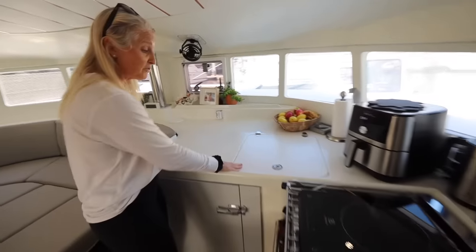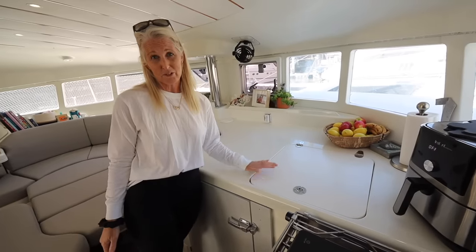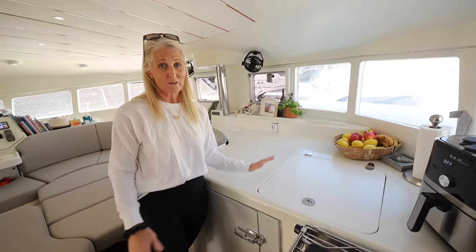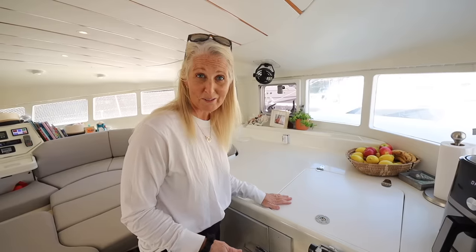We have a new cover for our fridge. In Thailand, we actually replaced this fridge — it was originally water-cooled and is now air-cooled. So it works in the water and out of the water. It uses a little less power, the lines don't get clogged with barnacles, and it's much better at cooling.